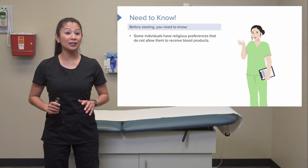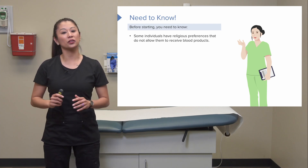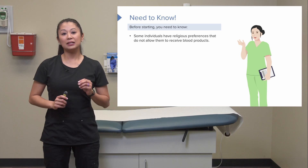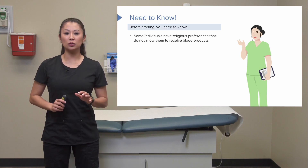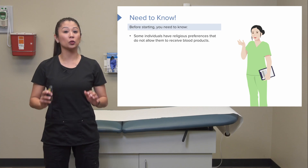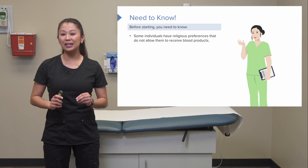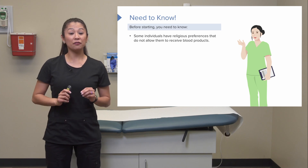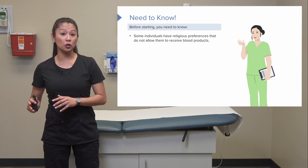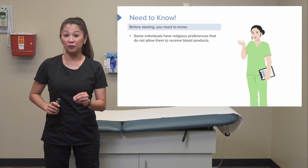There are important points to consider before we even start the transfusion of blood. Some individuals have religious preferences that do not allow them to receive blood products. This is a really important point to note — if the patient is going in for a major surgery and may need blood, we need to know this information beforehand.